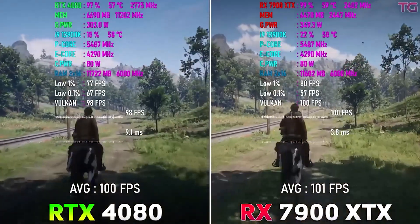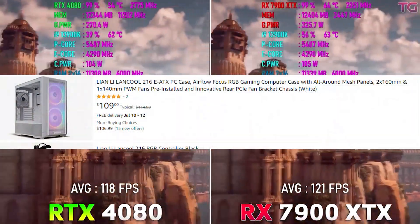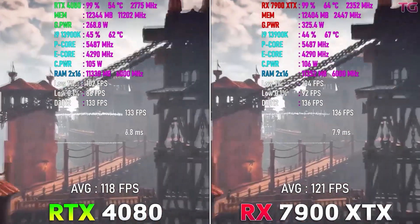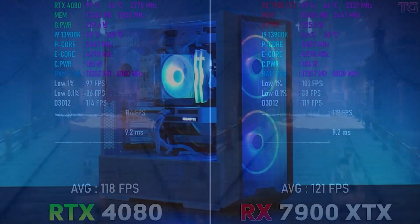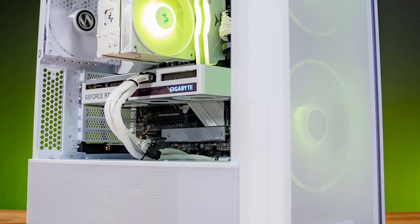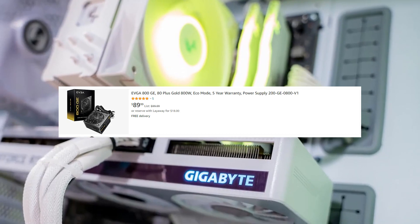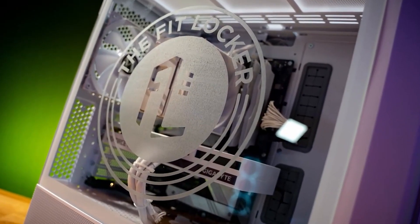For the case, we're using the Lian Li Lancool 216, which will house the GPU just fine with no dimensional issues. It has good RGB fans on the front, one non-RGB fan in the back, decent airflow, and decent cable management. For the power supply, we're going with the EVGA 850W Gold, a non-modular unit. If you want more headroom, you can go with a 1000W power supply from Gigabyte.